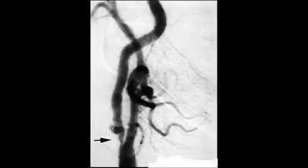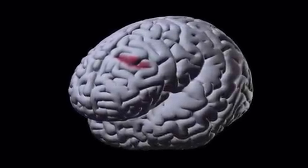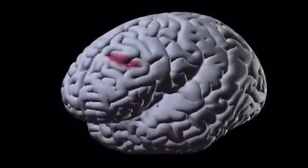When a vessel is opened after a stroke, blood sweeps back into the brain, bringing with it white blood cells or leukocytes that adhere to the vessel walls. This results in acute inflammation, or collateral damage, to the vessels and brain tissue.